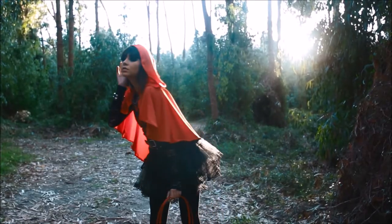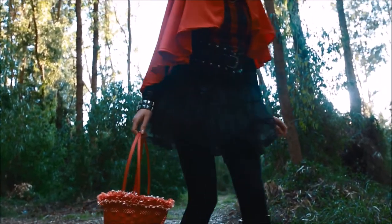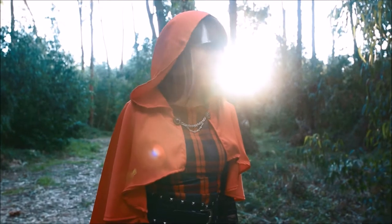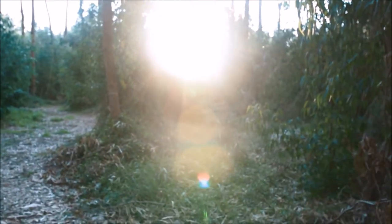My name is Cerise Hood, daughter of the Big Bad Wolf and Red Riding Hood. But that is a whole other story. In this video, I'll show you how I do my makeup to go to Ever After High.